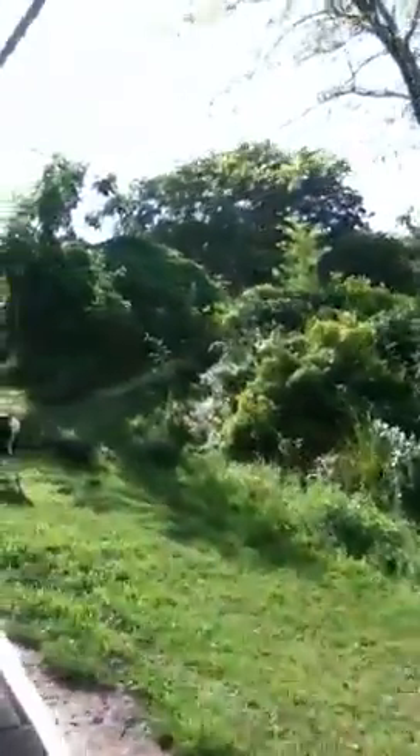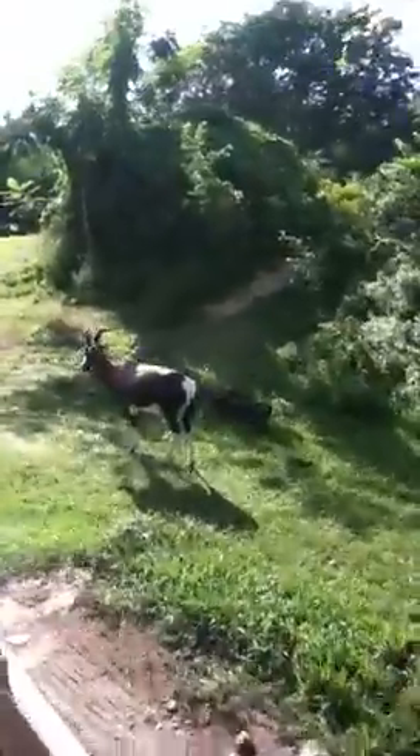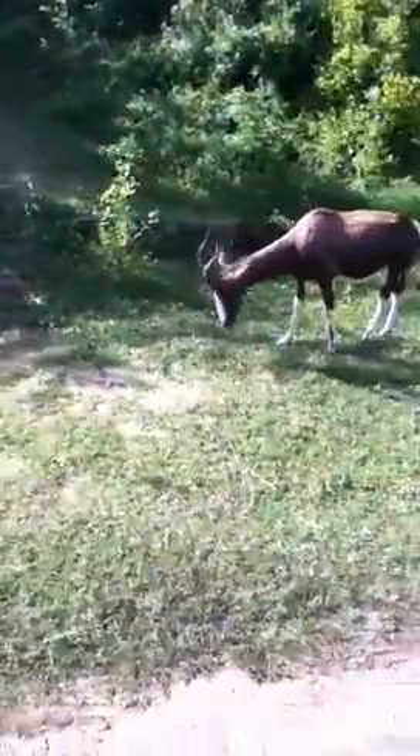Right now, off to our right, take a look at this brown antelope here. This is called a bontebok. Unfortunately, these animals are totally extinct in the wild — they've been poached to total extinction.